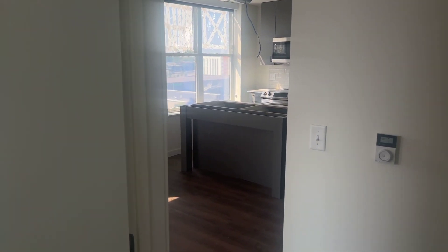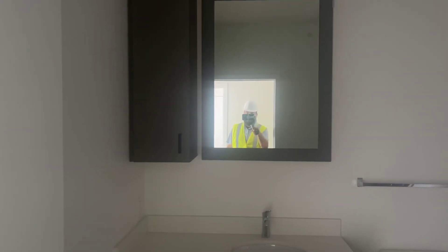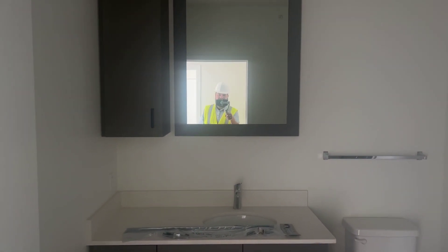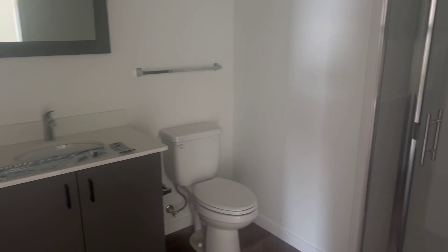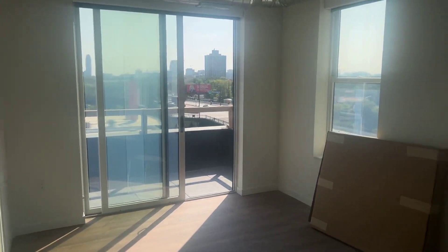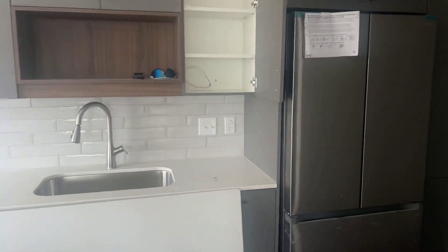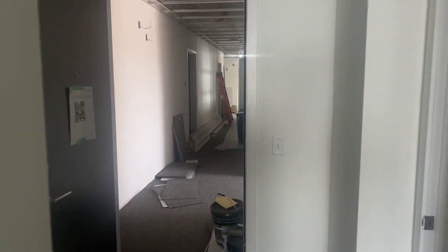And last but not least, let's look at the primary bathroom. Large mirror, tons of storage space. We'll do one final swoop out. Thanks everyone so much for joining today.